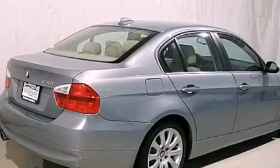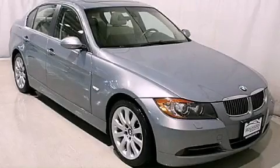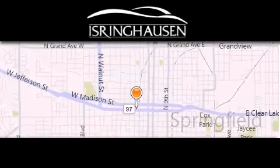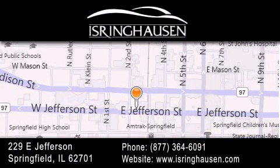We hope you found this video informative. Please contact us today. Thank you for considering Isringhausen Imports for your next new or pre-owned luxury vehicle. If you have any questions, please visit our website, give us a call, or stop by our dealership.